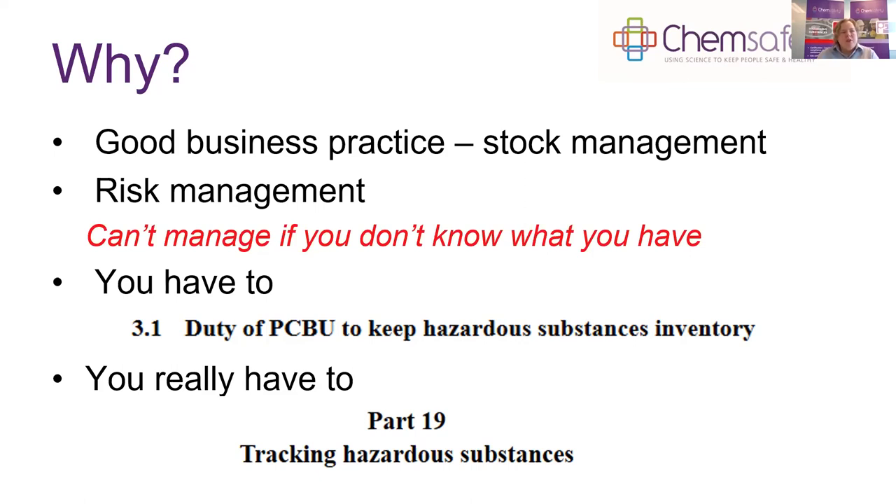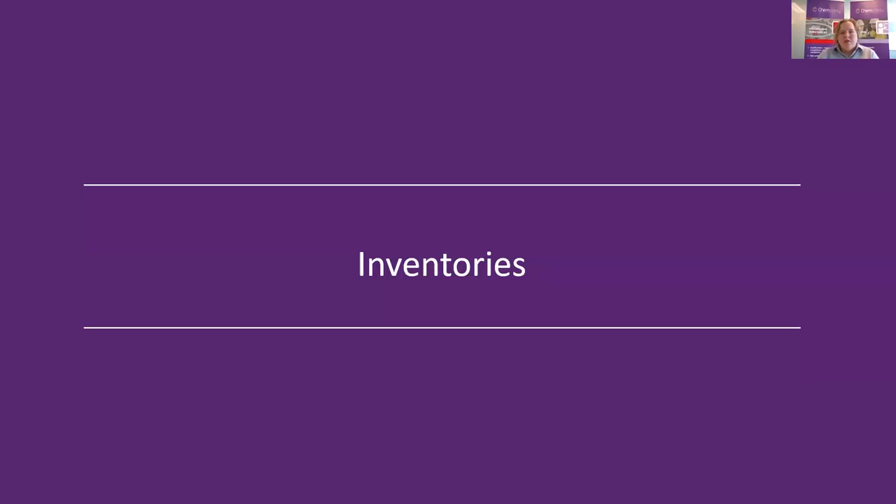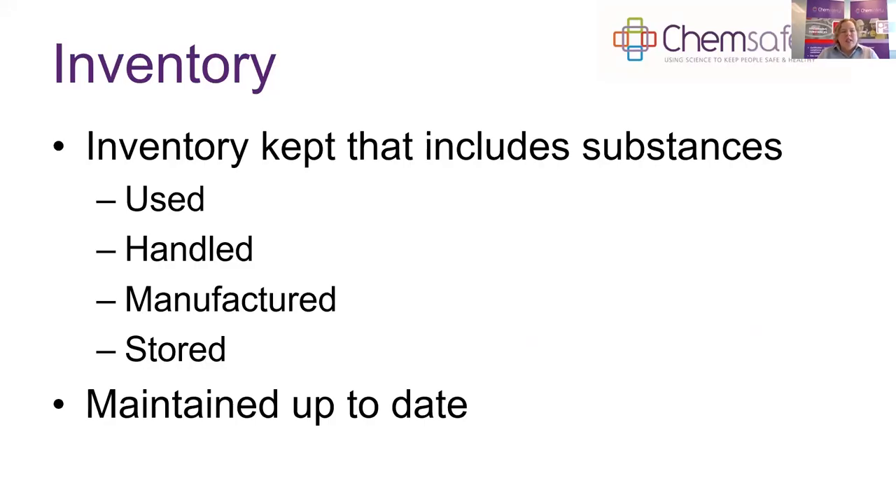Let's look at what is required for inventories. Your inventory is to keep track of hazardous substances where they're used, handled, manufactured and stored. It needs to be maintained up-to-date by the PCBU. This is a new requirement that came into the regulations since the changes in 2017, but it always has been a good idea.